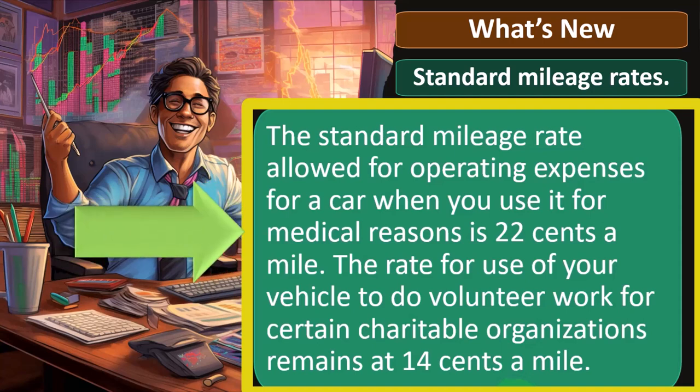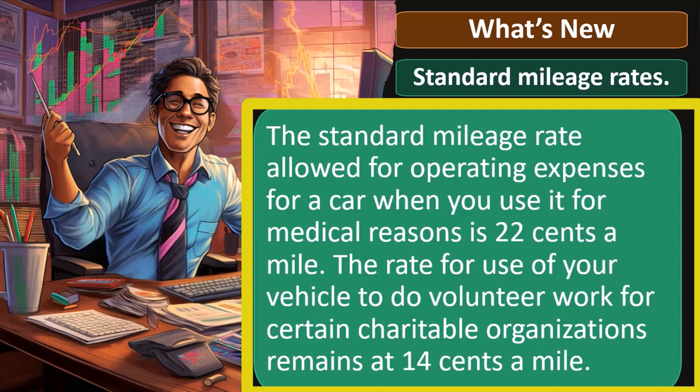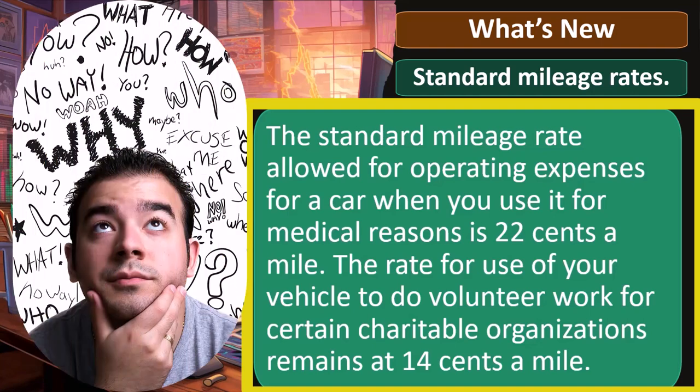So, standard mileage rates. The standard mileage rate allowed for operating expenses for a car when you use it for medical reasons is 22 cents a mile. The rate for use of your vehicle to do volunteer work for certain charitable organizations remains at 14 cents a mile. Notice that there are different mileage rates depending on where you are driving, because they're actually in different parts of the code.